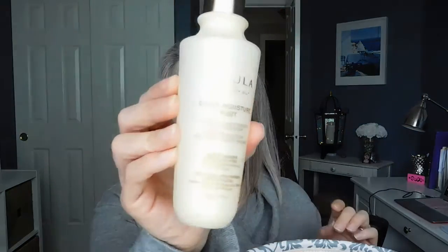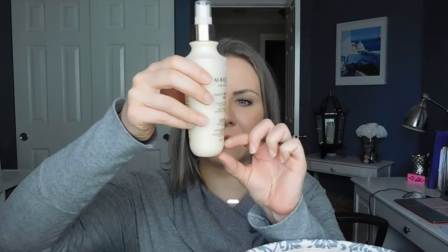The Marula Daily Moisture Mist Leave-In Conditioning Hair Protector — I really liked this. I'm trying the Pureology Color Fanatic hair beautifying spray right now, but I would repurchase this in the future. It's a really lovely, lightweight leave-in conditioning protector. My only complaint is there's a tiny bit left in the bottom that I can't get to spray out, which is a bummer, but overall this was really really nice. I love the Marula brand — I think they make great stuff.